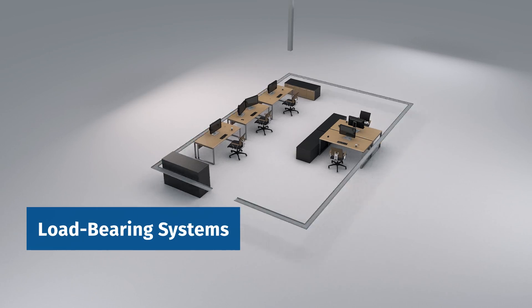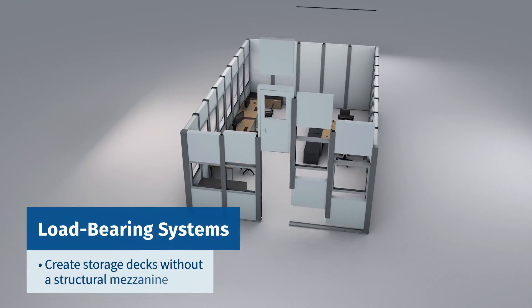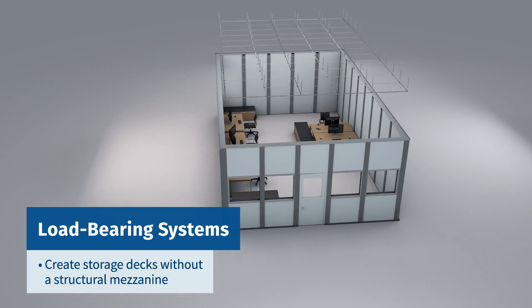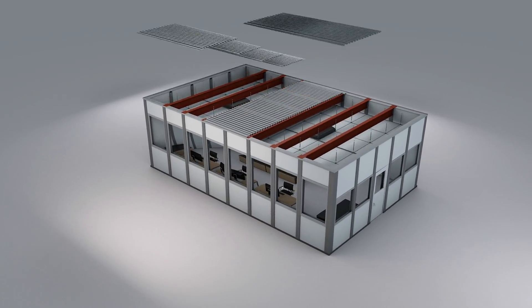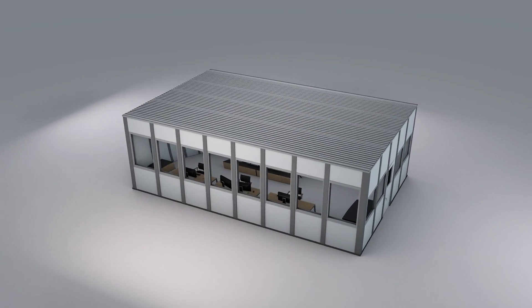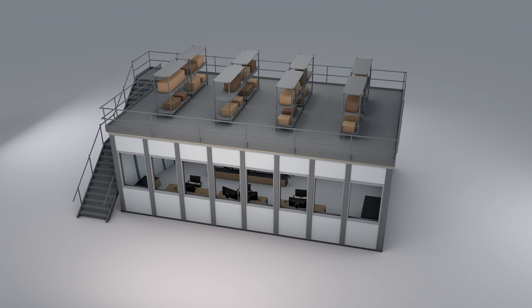These same load-bearing systems can be used to create storage roof decks without the need for a structural mezzanine. By mounting horizontal support beams on top of the Portafab studs, overlaying corrugated roof decking, and adding a plywood flooring, a storage area can be created in previously unused space.